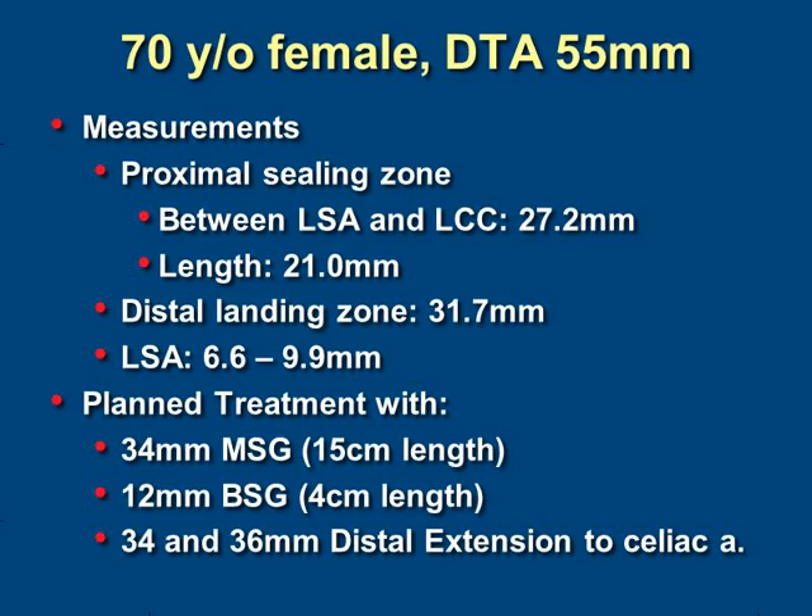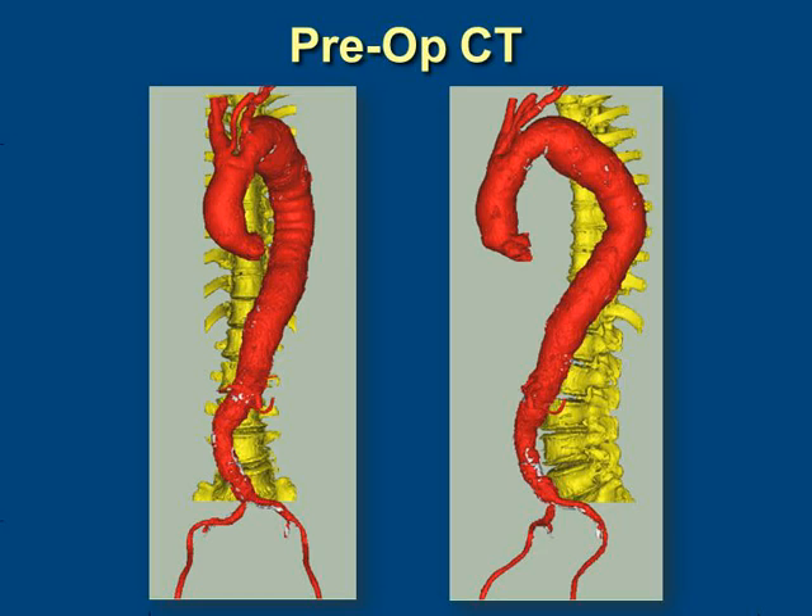This first patient was a 70-year-old woman with a descending aneurysm measuring 55 millimeters. She had a proximal seal zone between the left subclavian and left common carotid artery of 21 millimeters, and a distal landing zone just above the celiac artery. We planned to treat her with the branch stent graft system proximally and two distal extensions bringing the repair right down to the celiac artery, as the landing zone across the distal aortic arch required coverage of the left subclavian artery.